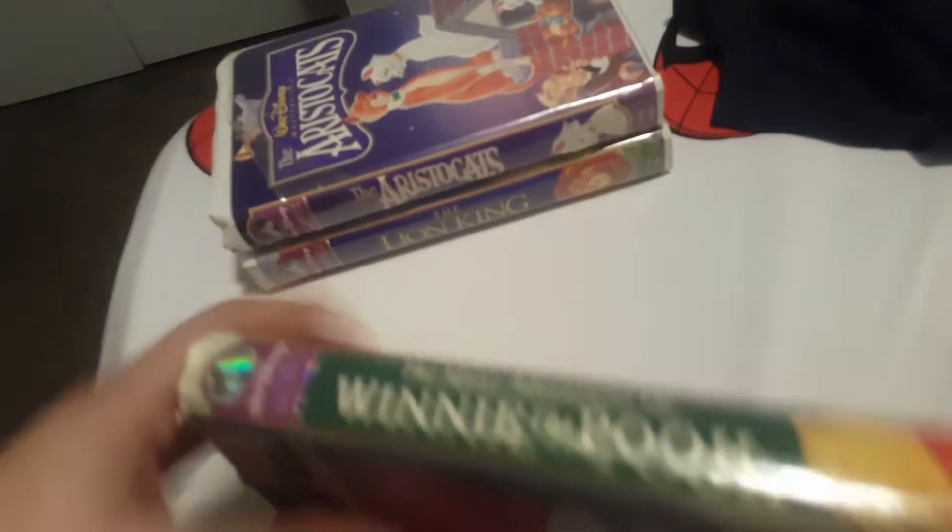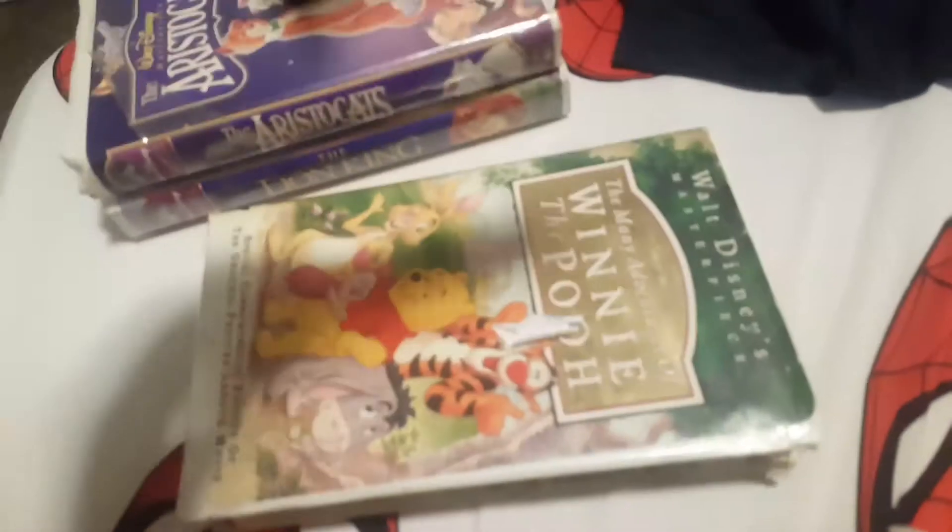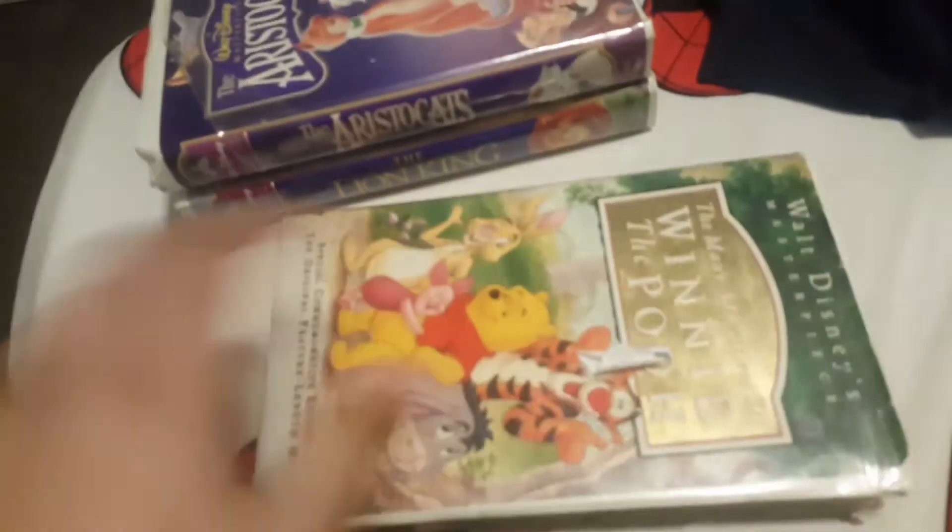The Many Adventures of Winnie the Pooh, 1996, for your chest. August 3, 1996.